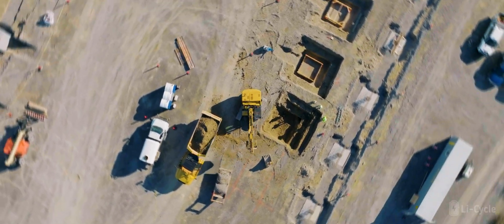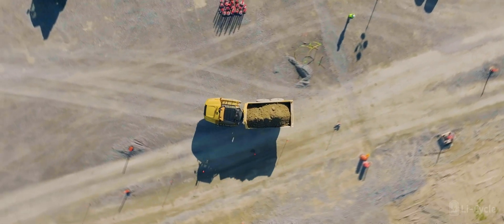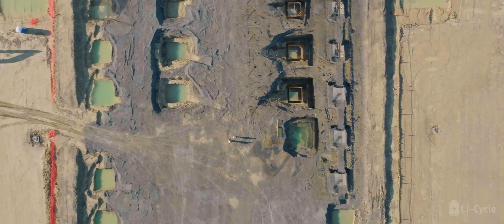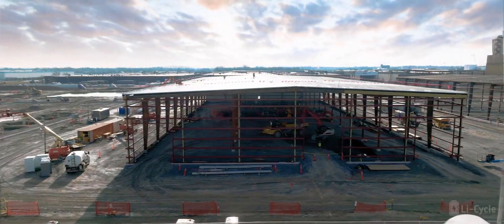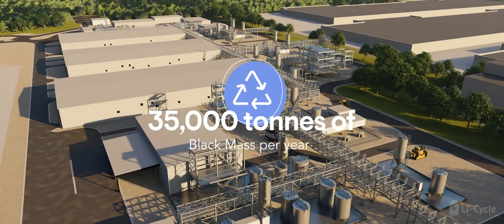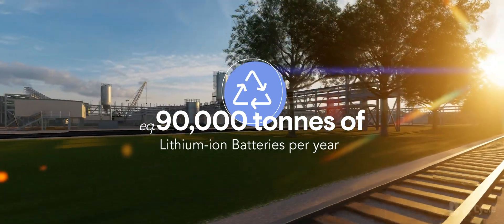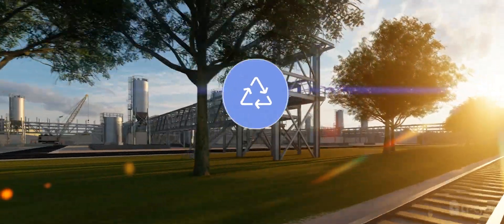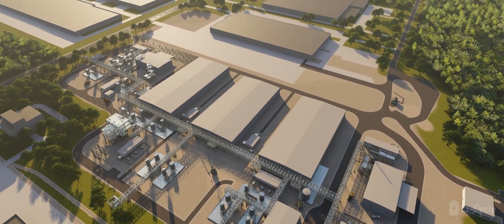Li-Cycle is making excellent progress on the hub facility's development and expects to start commissioning in late 2023, with construction, engineering, and procurement well underway. Li-Cycle's hub is expected to process 35,000 tons of black mass, or the equivalent of approximately 90,000 tons of lithium-ion batteries per year, positioning Li-Cycle as a leading domestic supplier of battery-grade materials.